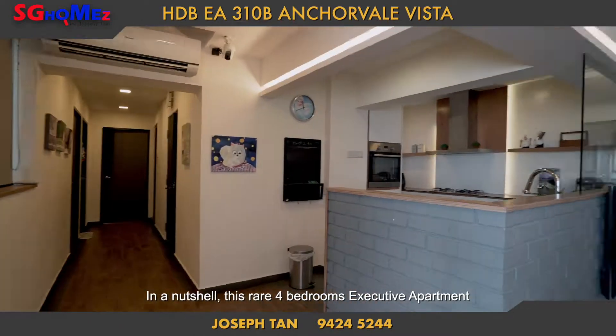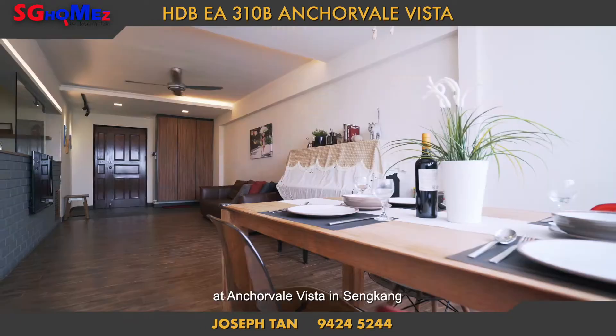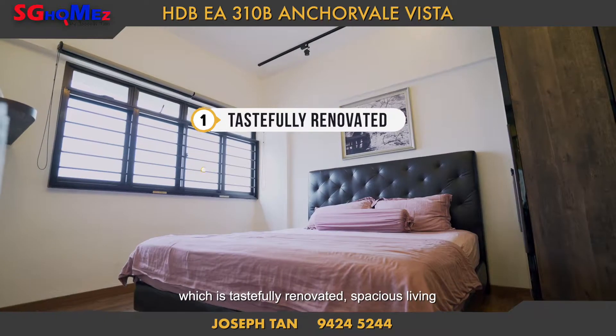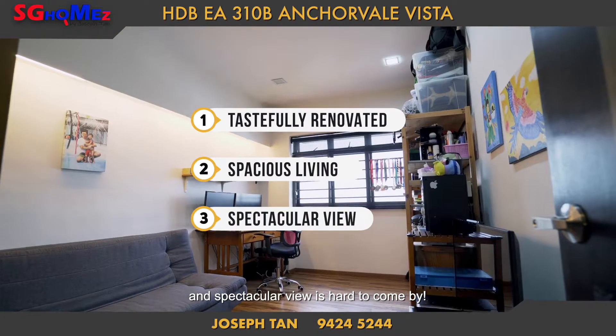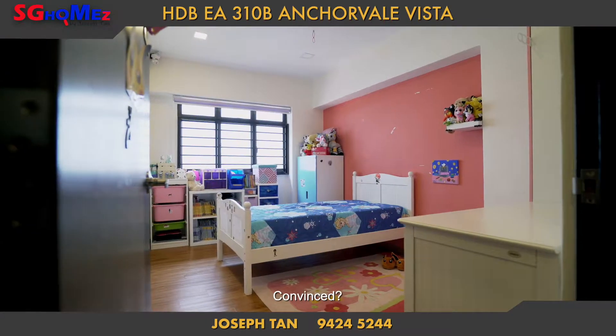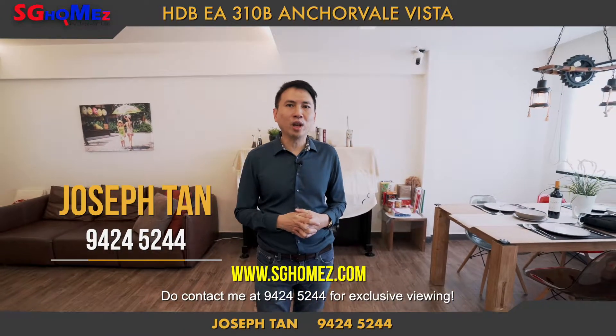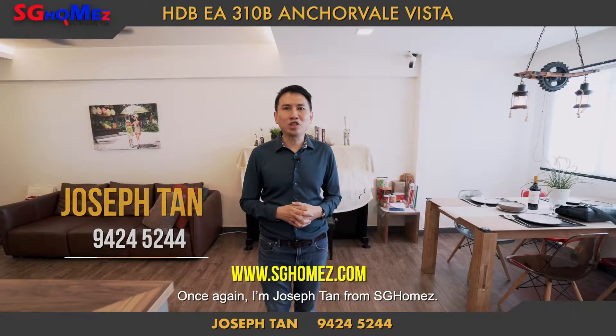In a nutshell, this rare 4-bedroom executive apartment at Anchorvale Vista in Sengkang — tastefully renovated, with spacious living and spectacular views — is hard to come by. Convinced? Do contact me at 9424-5244 for exclusive viewing. Once again, I'm Joseph Tan from SG Homes.